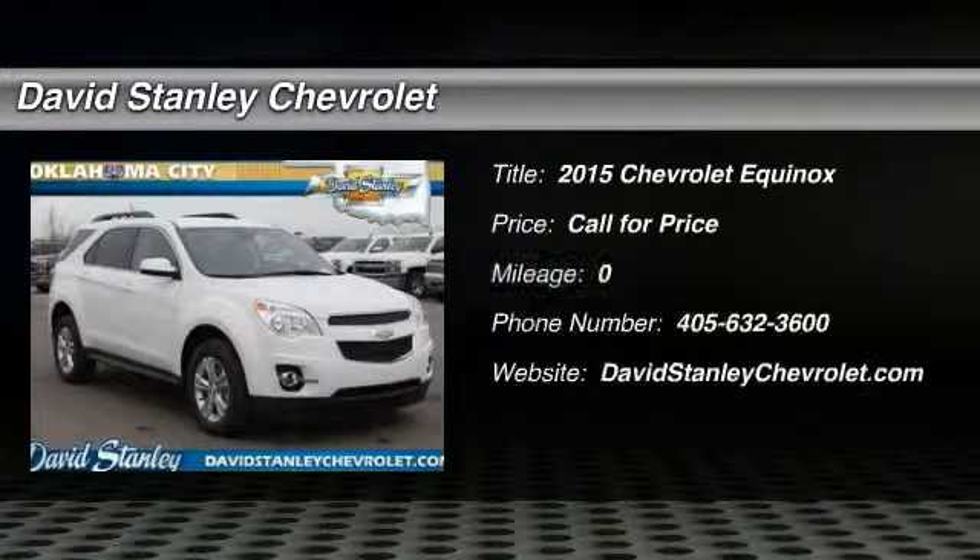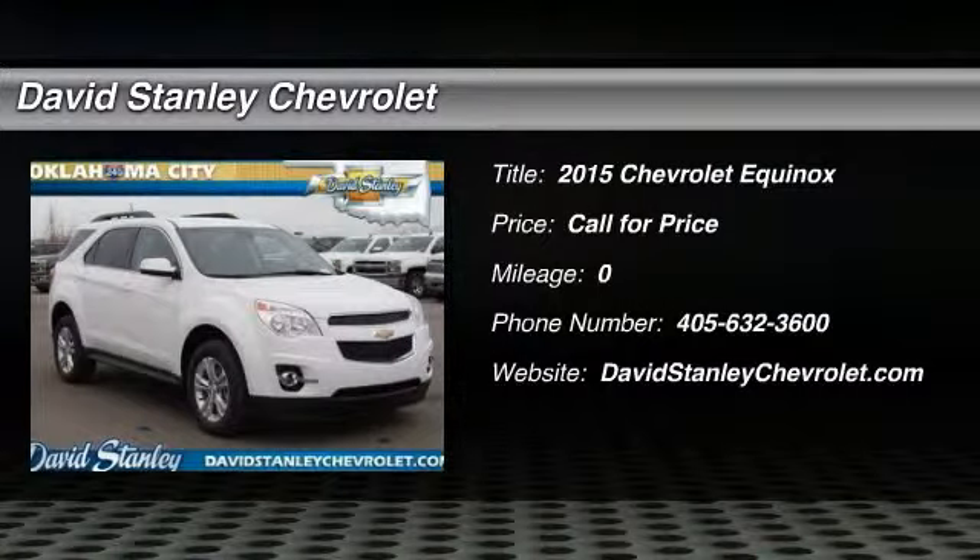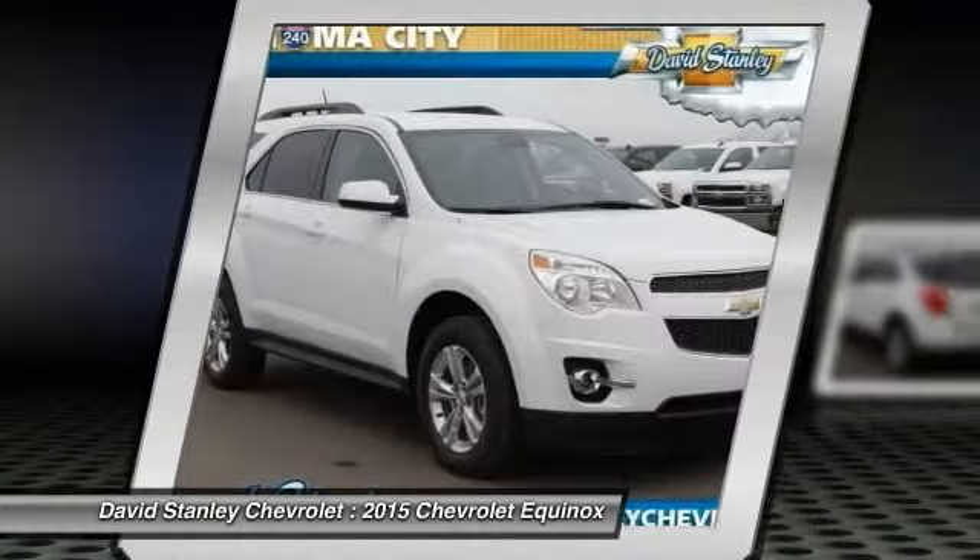The 2015 Equinox. Fuel efficiency, safety, and value equals the Chevy Equinox.